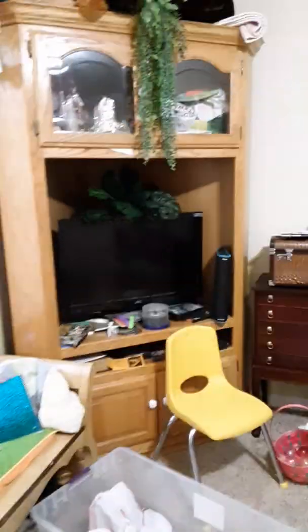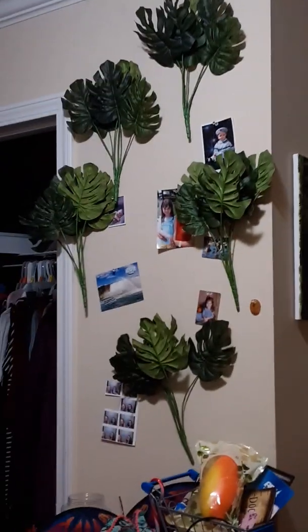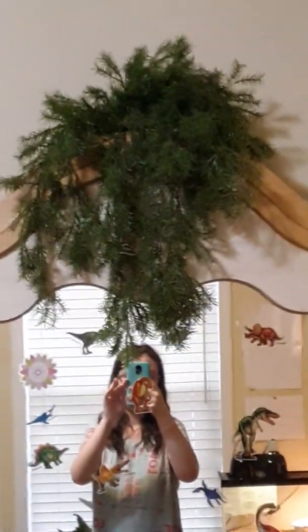I put that plant over there up above the TV, and this right here also above the TV on that cabinet — I did all these new things today. I put all of those around the pictures. That's my picture display area, and there's me — hi!